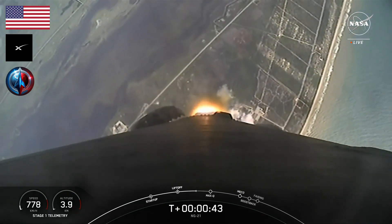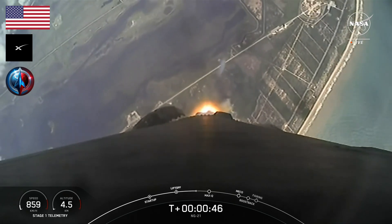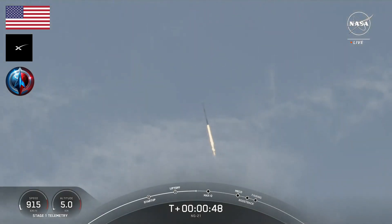Successful liftoff from Space Launch Complex 40. Power and telemetry nominal. Coming up in just about 20 seconds from now, we should hear a call out for Max-Q.